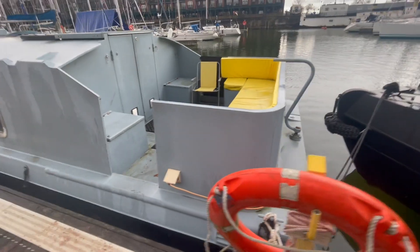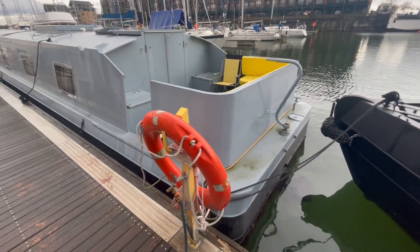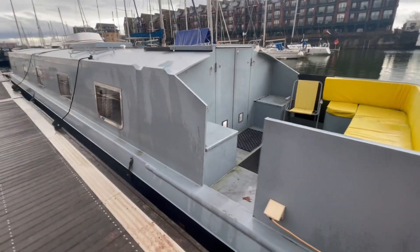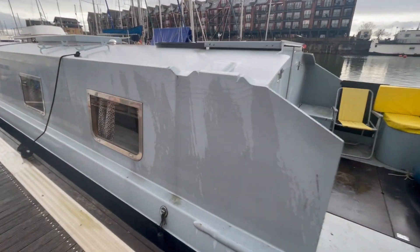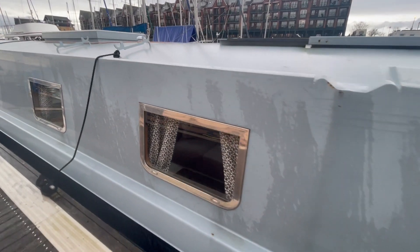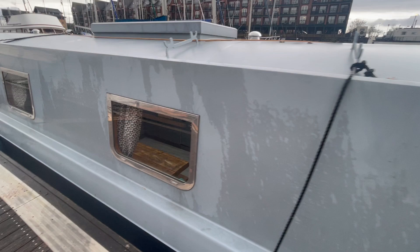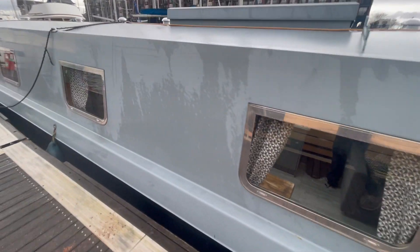Paul from Boatshed Lancashire, along with this 2019 Collingwood. It's a 60 by 10. Could do with a good polish really, but I think the whole boat will polish up fine.